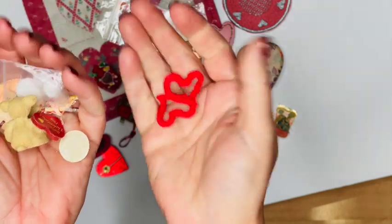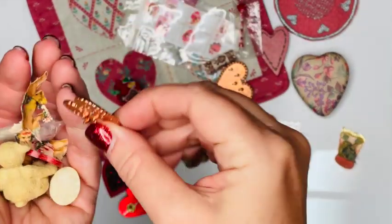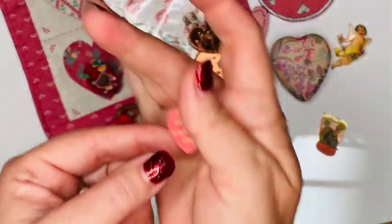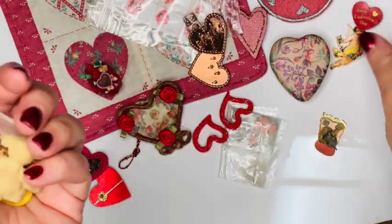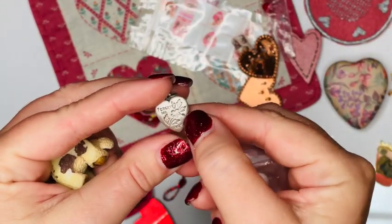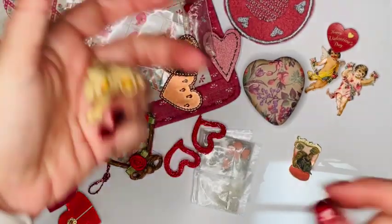Here's another one of those copper hearts with little hooks — I think this one is missing one hook. Then we've got a couple little vintage paper cupids, and this is the box top to a candy box but there's no base. There's another vintage paper cupid, and this is just a little Valentine's Day necklace charm in metal — it doesn't open.